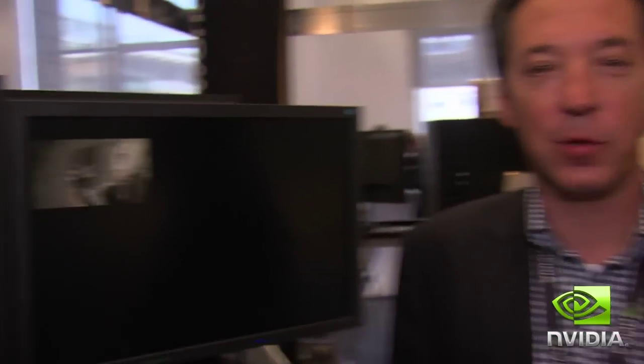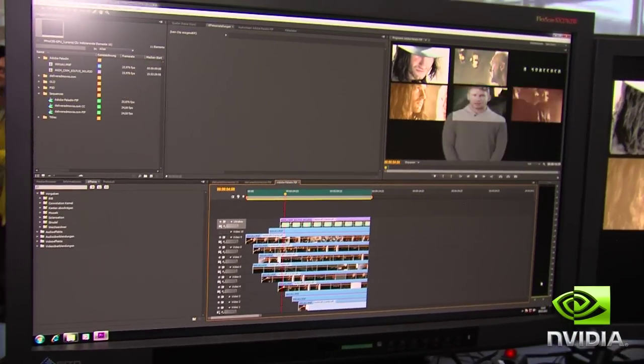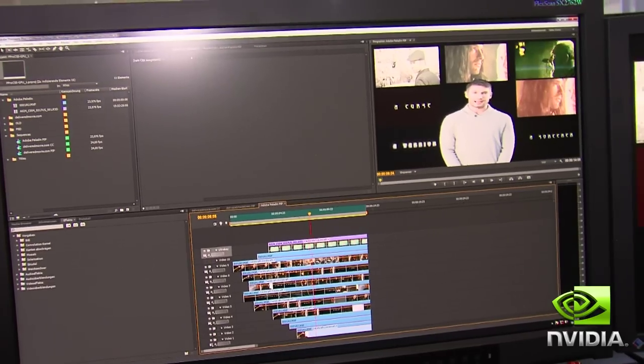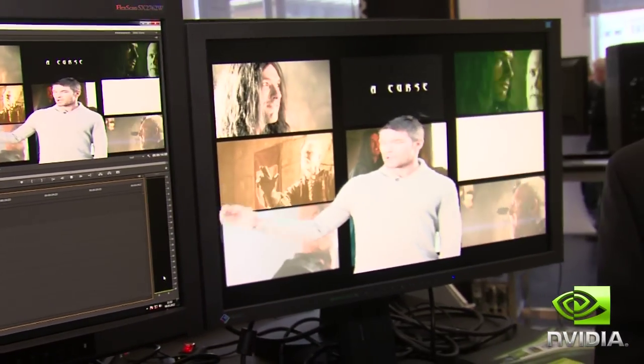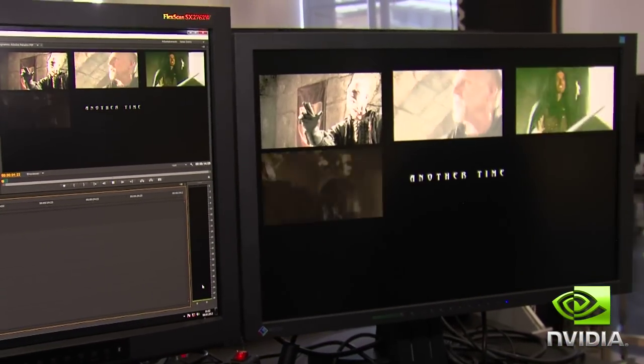At this demo pod here, we present a brand new CS6 Production Premium Suite from Adobe. A lot of new GPU functionalities are integrated in this software. For example, the speed-up performance in Adobe Premiere Pro is up to 8x, and inside After Effects it's up to 27x.